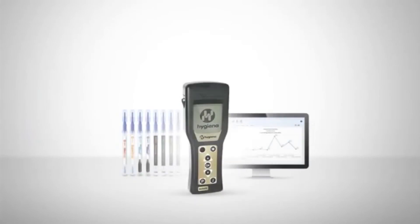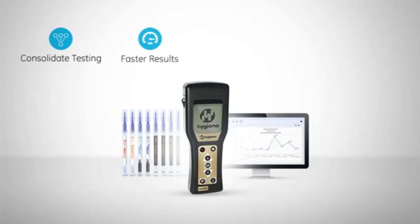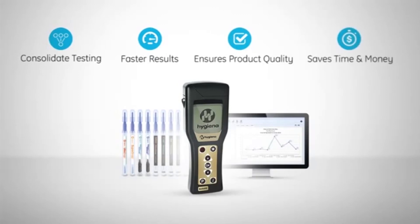The Ensure and its easy-to-use test devices and data analysis software allow you to consolidate your testing onto one system, get results faster, which allows you to take corrective action sooner, ensure product quality, and save you time and money.